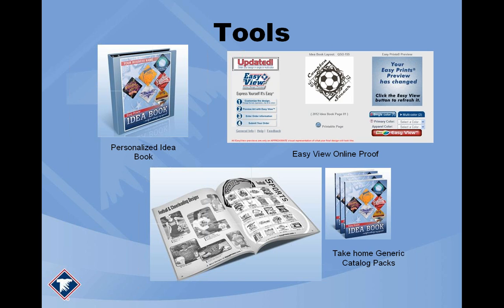Other than the idea book, there are several other tools. The idea book is in a binder format this year — we'd love your feedback on the new binder format. Another tool is the Easy View online proof. The concept is that you start with a layout from our website, then the website allows you to enter new text, new clip art, and colors, and you can change up the design right there on the spot and show it to your customer live.